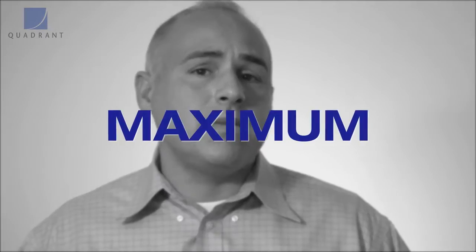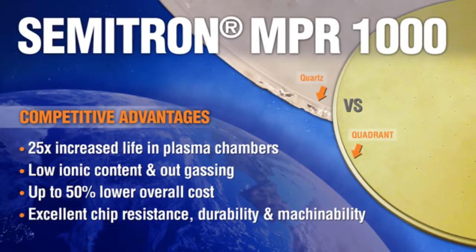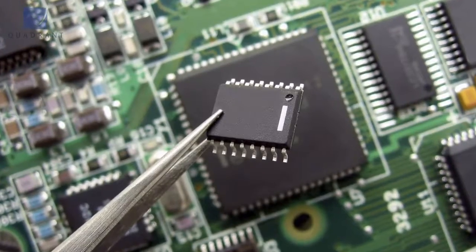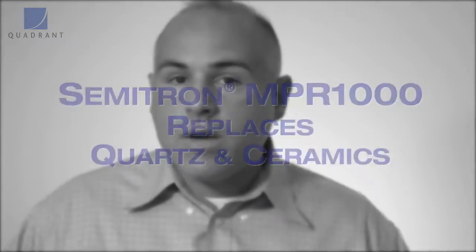Another material, MPR1000 — we call it MPR1000 for maximum plasma resistance. This is also a semiconductor material designed for plasma applications in the semiconductor market. The challenges in those marketplaces are to be able to produce a wafer at a lower cost, a chip at a lower cost, but also maintain a very high standard of purity, which may relate to outgassing. It's replacing things such as quartz and ceramics and other high-cost materials.